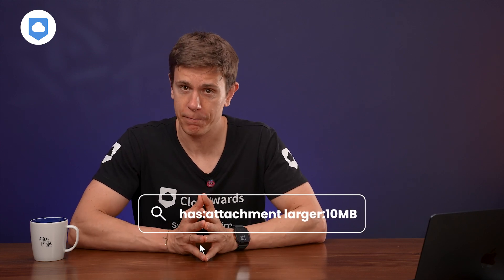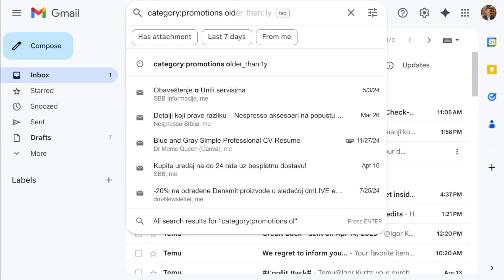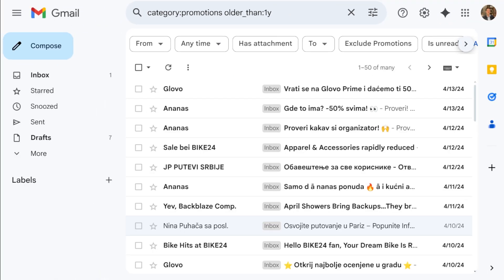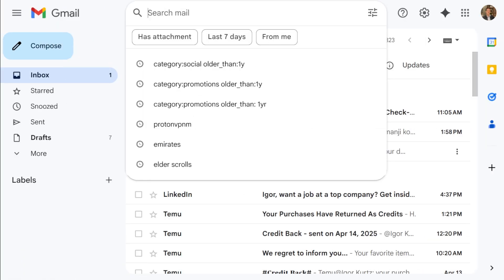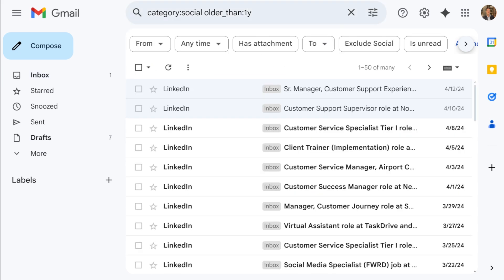Now let's move on to Gmail, which can be a huge storage hog for many people. Here's a game-changing search query to use in Gmail — type this string in your search bar. This finds all emails with attachments larger than 10 megabytes. You'd be shocked at how many ancient email attachments are silently consuming your storage. Focusing on attachments is the most efficient way to free up Gmail space — those PDF reports, vacation photos, and video clips people sent you years ago really do add up. Here's a neat trick to weed out promotional emails over a year old: type the query into the search bar. This filters those annoying emails so you can mass-delete them. You can do the same thing by typing "social" in place of "promotions" in that search query. You can also tighten the time scale to delete even more emails.